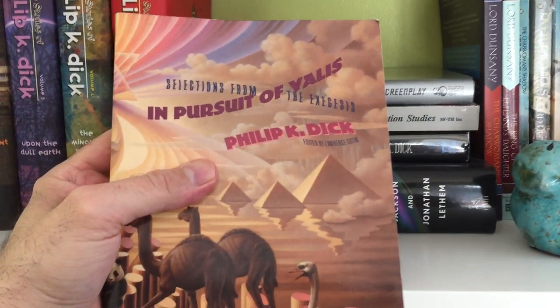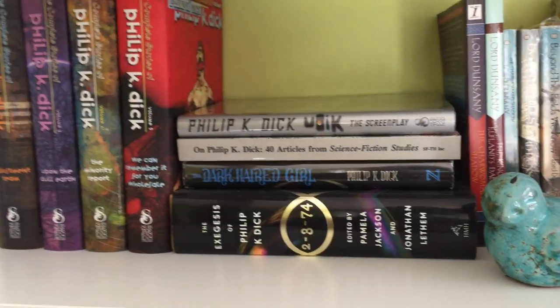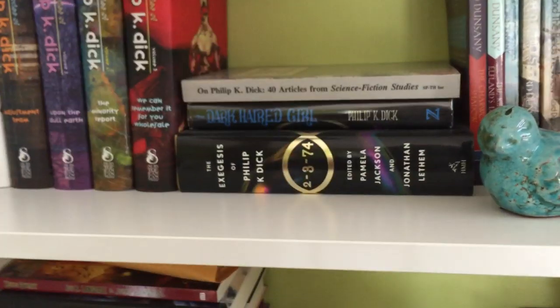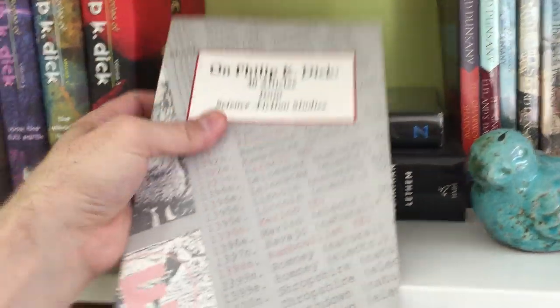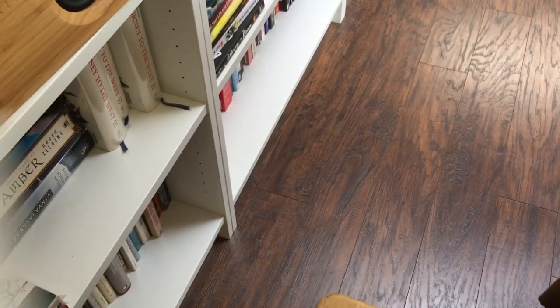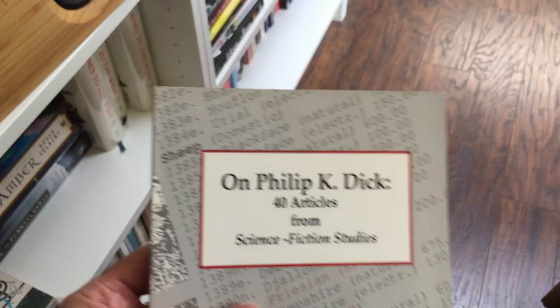We have In Pursuit of Valis — a collection of Dick's writings about religion and his religious experiences. We have a screenplay he wrote for an unproduced movie version of Ubik. And then this is from the Science Fiction Studies — I think that's in Chicago, Illinois — a collection of scholarly essays called On Philip K. Dick: 40 Articles from the Science Fiction Studies. They have a science fiction department with a ton of great articles, and you'll see a couple more volumes of these scholarly collections in my book collection.